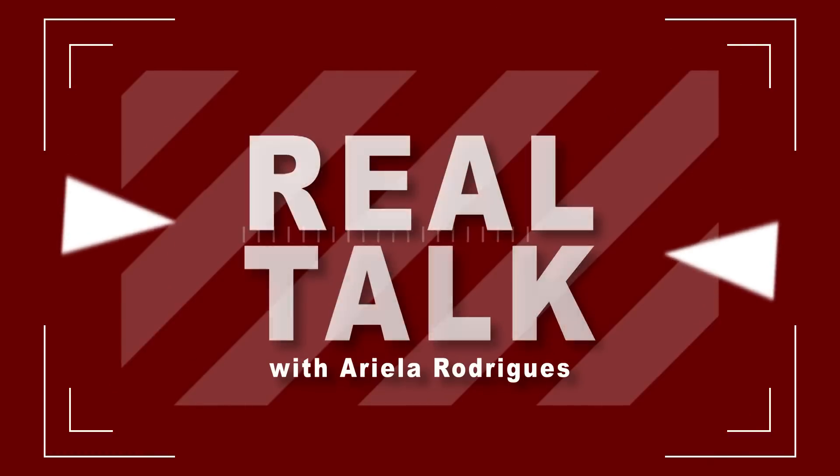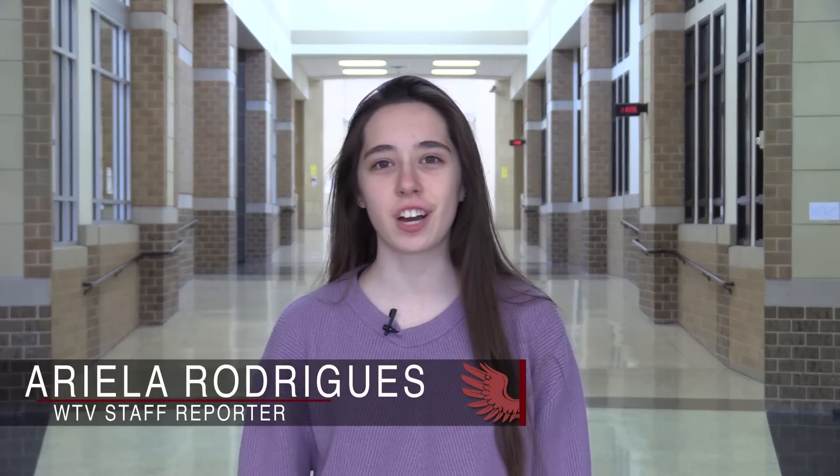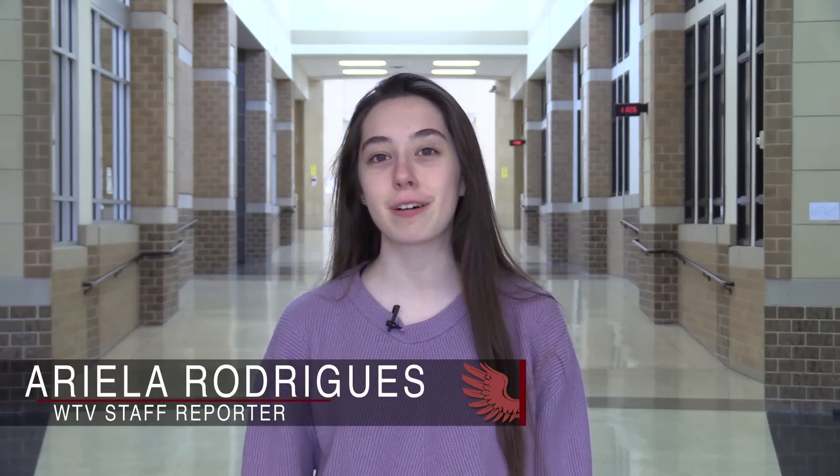On this week's edition of Real Talk, WTV's Ariella Rodriguez hits the halls to ask staff and students about spring break. This is WTV's Ariella Rodriguez here with another edition of Real Talk, and today we're going to hit the halls and ask students about spring break. So what are your plans for spring break?